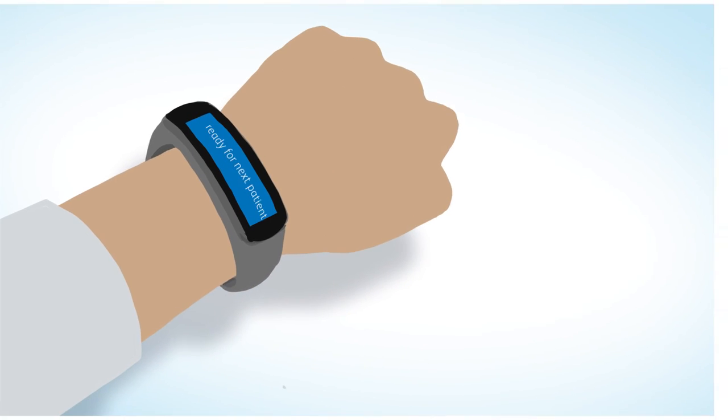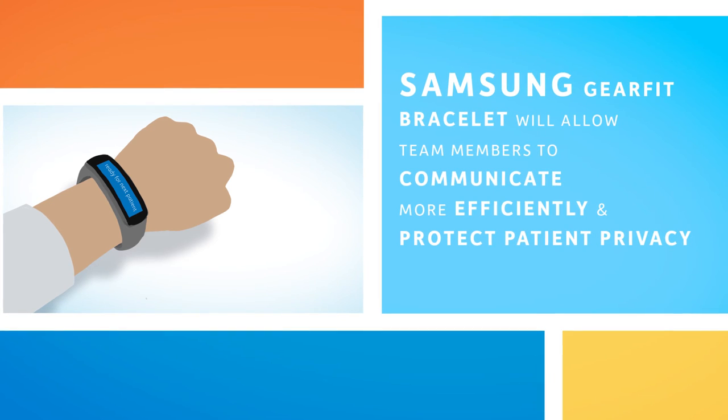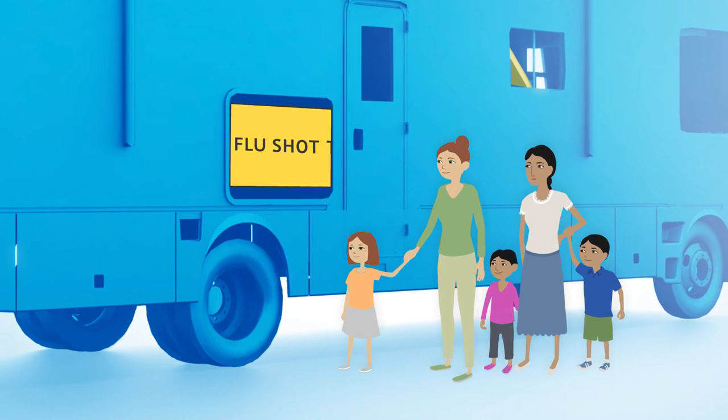Special Samsung Gear Fit bracelets will allow team members to communicate more efficiently and protect patient privacy. An external flat-screen display will show health videos, clinic schedules, and other information.